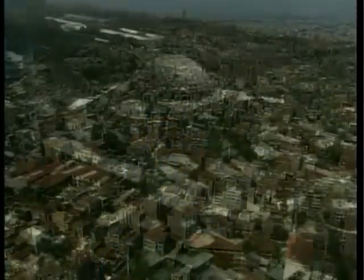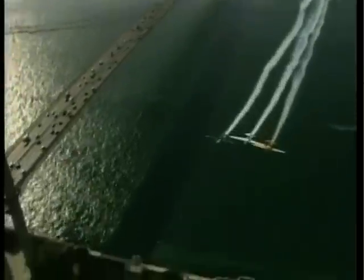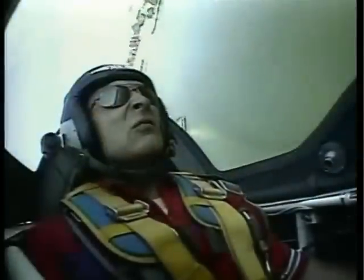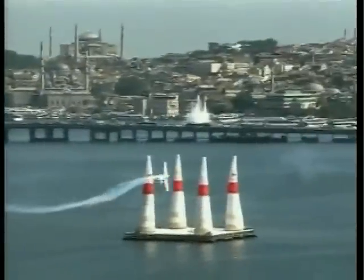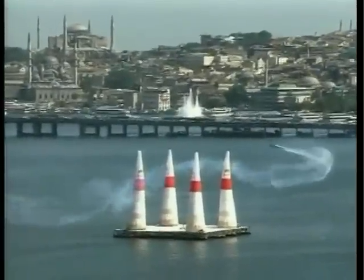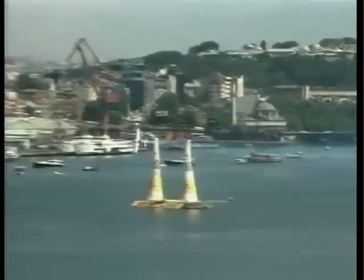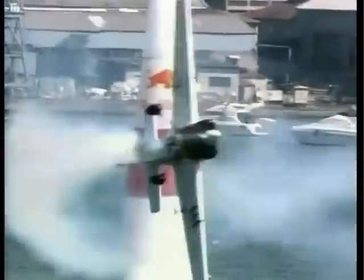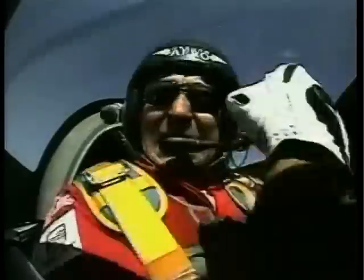The next leg of the Red Bull Air Series was in the ancient city of Istanbul, where over one million spectators crowded the shores of the Golden Horn to watch. The competition was back at sea level and aircraft performance was more forgiving. The stop in Istanbul was the first of the season in Europe, with Mike Mangold performing well at speeds of 400 kilometres per hour, dealing with forces of up to 10 g.